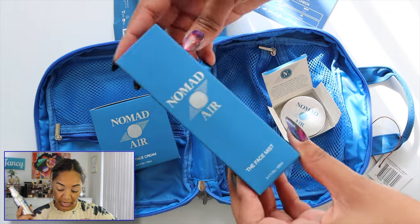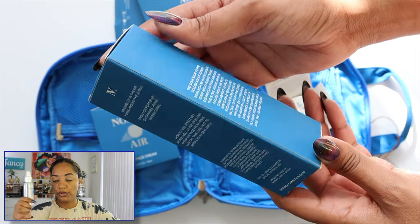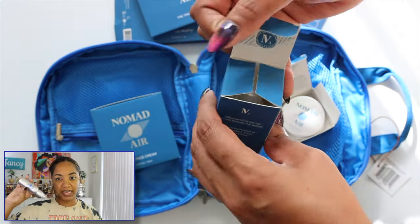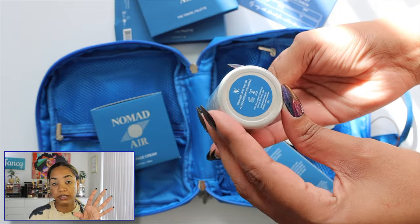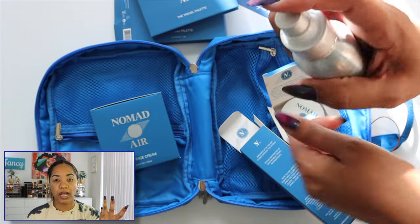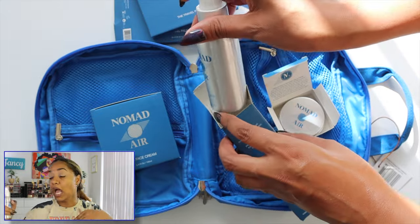Then we have the face mist, which we'll use last. It says: 'Light refreshing mist that blends antioxidant-rich rosemary water and moisture-attracting sodium PCA to refresh and revitalize — 100ml size.' That's 3.4 fluid ounces, a travel size. Great for on the airplane — when you travel, especially on a long-haul flight, your skin can get really dry. Make sure you hydrate and drink water. The moisturizer is probably my least favorite because it doesn't feel like something I'd want for oily skin, but I can see it being handy on a flight.